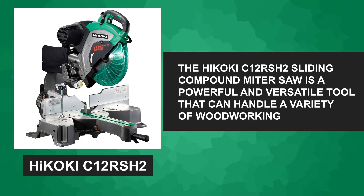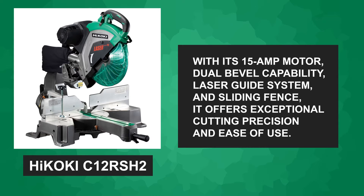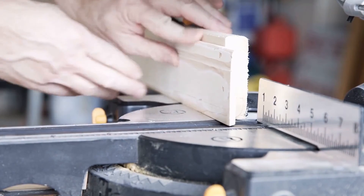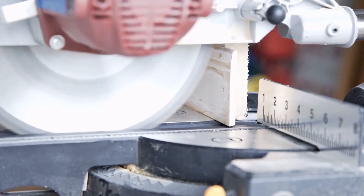To summarize, the Hikoki C12RSH2 sliding compound miter saw is a powerful and versatile tool that can handle a variety of woodworking tasks. With its 15-amp motor, dual bevel capability, laser guide system, and sliding fence, it offers exceptional cutting precision and ease of use. Whether you're a professional woodworker or a DIY enthusiast, this miter saw can be a valuable addition to your workshop.